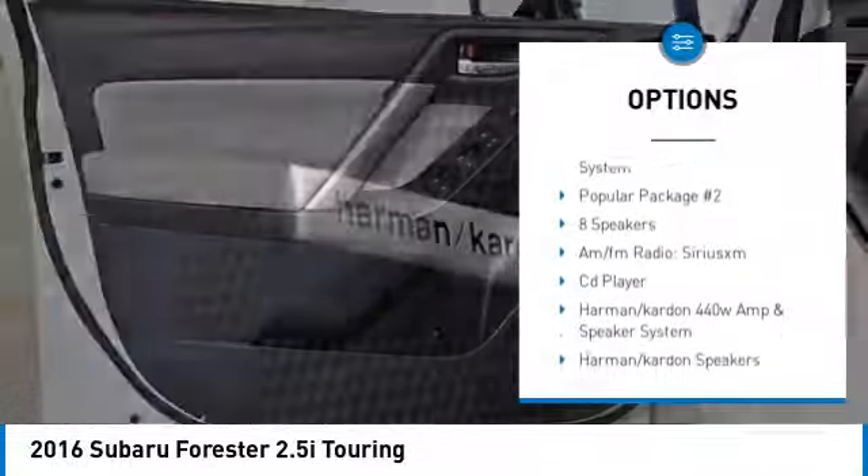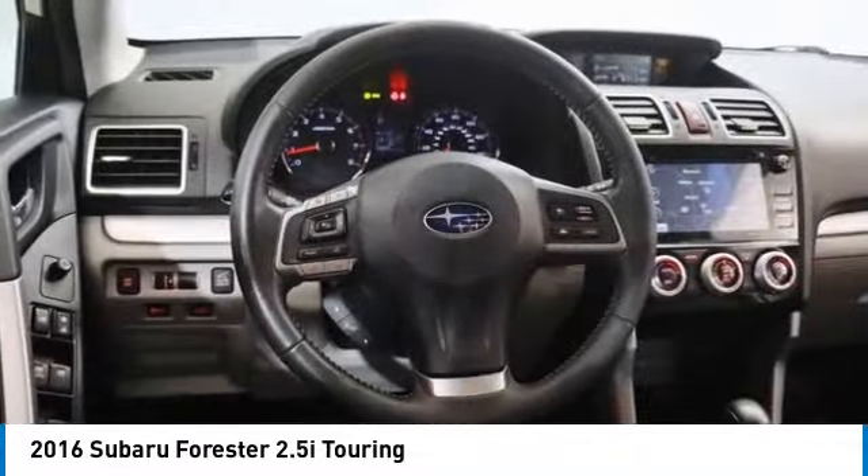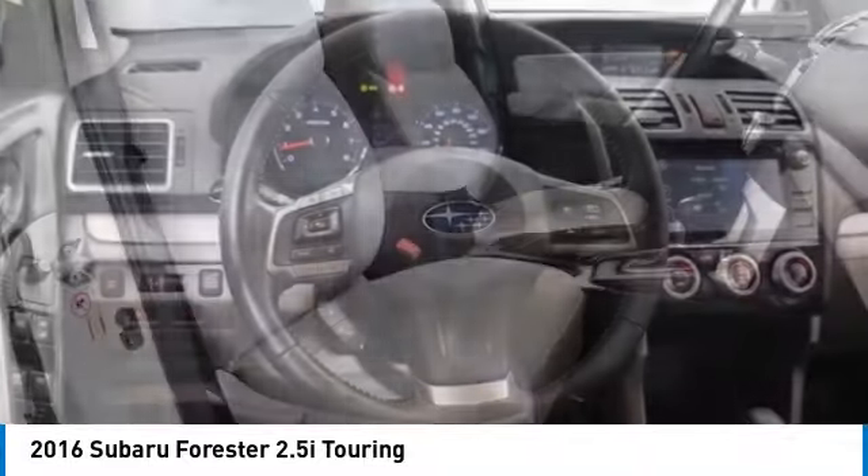Remote keyless entry, fog lights, speed control, four-wheel disc brakes, power moonroof, electronic stability control.